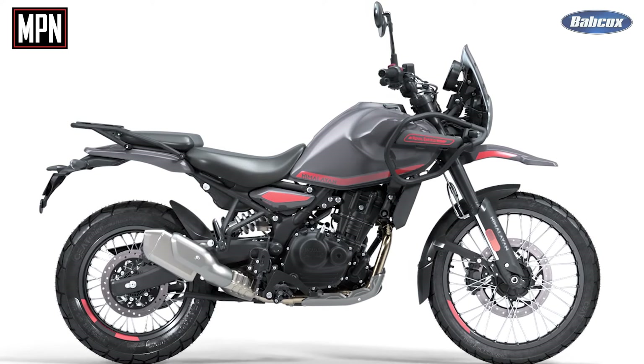We had a pre-order opportunity as well, sold through colors, sold through our initial allotment of units that were available of the 450. Response has been terrific and we're really, really proud of the motorcycle.